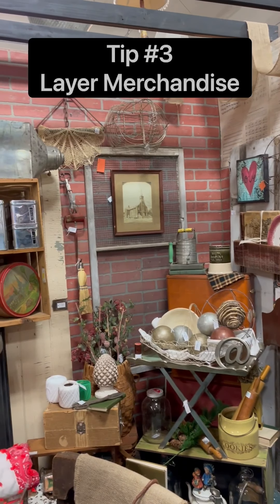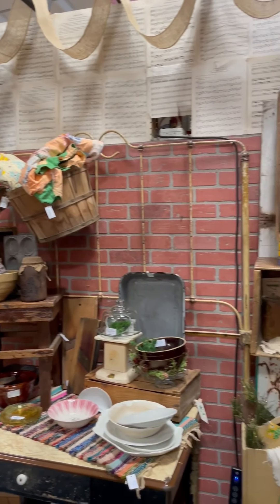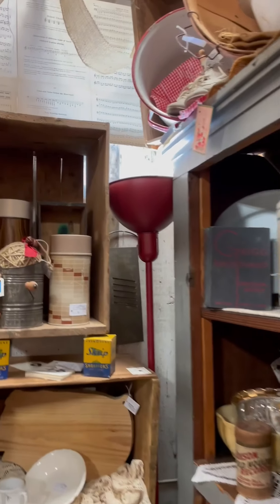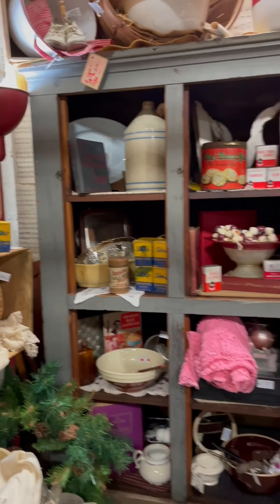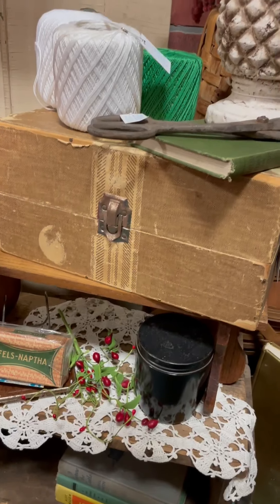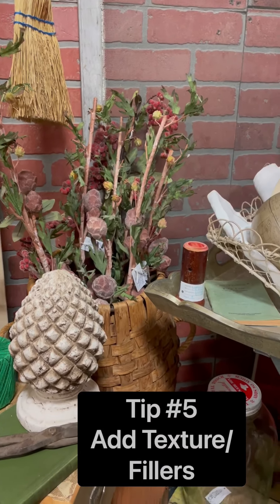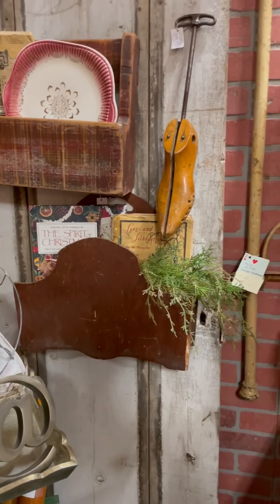She's got a lot of great things going on — she's using layering and height, and she's even using electricity to get some light in the back of her booth. I'm so proud of her. Another thing she's doing really well is adding in some texture, which is very important — it just makes it feel a little more homey.